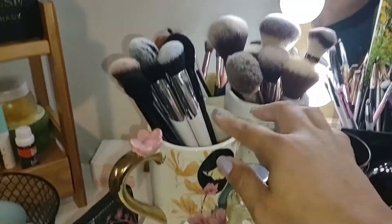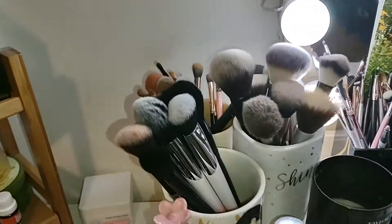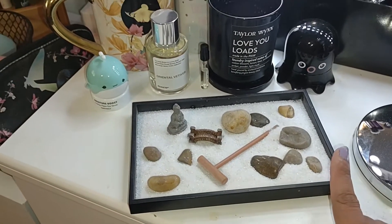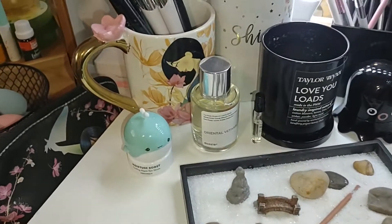I have my makeup brushes here — you guys have seen these when I did my makeup brush collection declutter. I keep my dirty brushes back there. I have my Zen Garden that I got from Five Below. It was packed away for the longest time because I didn't have anywhere to put it, but I was finally able to reorganize the vanity and I just think it looks really, really cute up here.